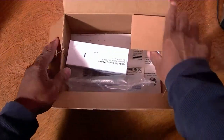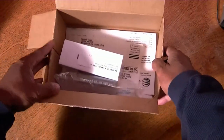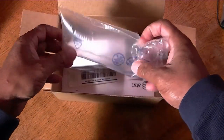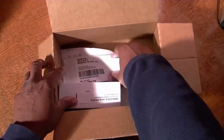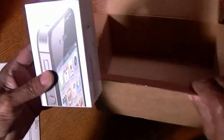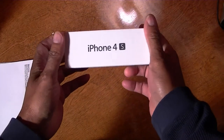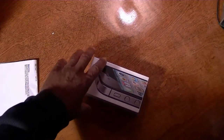Not much protection on the inside of here — it likes to move around a little bit. Just this one little box or whatever this is. All the information is in here. We have it. Setting the box aside — this is the baby, the iPhone 4S.